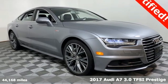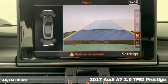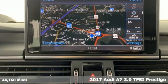It's a 2017 Audi A7. With a passion for performance, this A7 has a powerful, smooth engine and spirited handling.